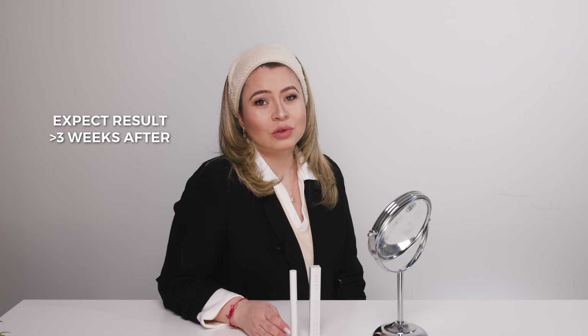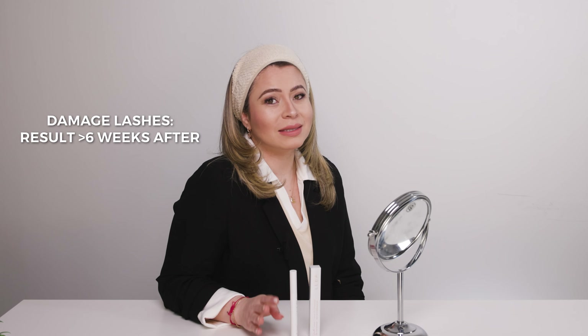You may see results in as little as three weeks. If you have damaged lashes, it can take up to six weeks.